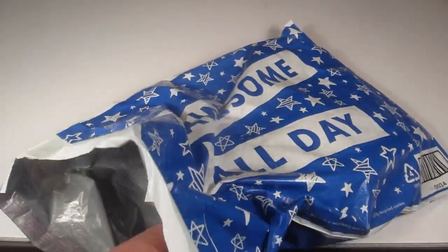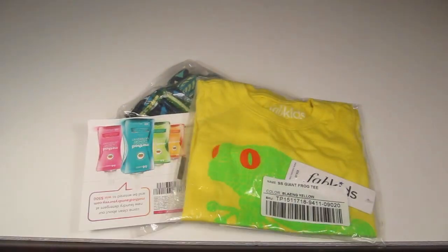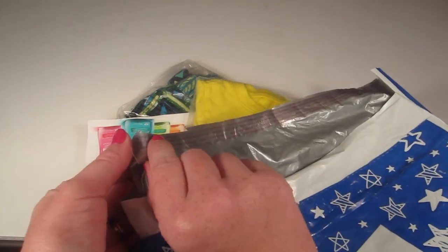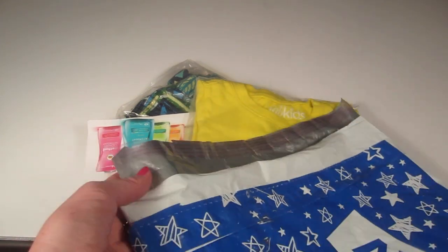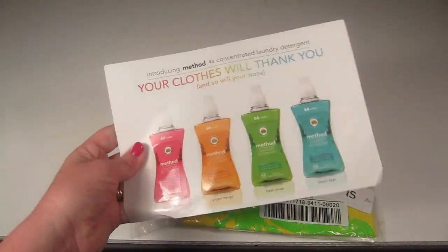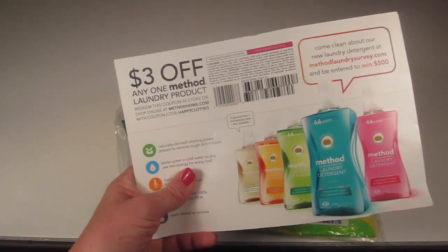I picked one for my three-year-old son this month. For any reason you're dissatisfied with your outfit, you can actually return it to FabKids. When you open up your FabKids bag, there's a little sticky part that you can seal the bag back up and mail it back if you want to return it. They have really great customer service in my experience.